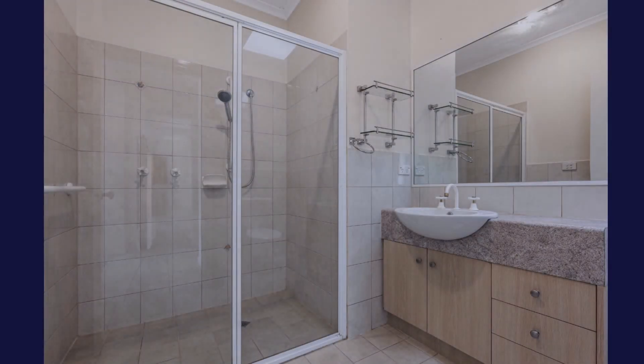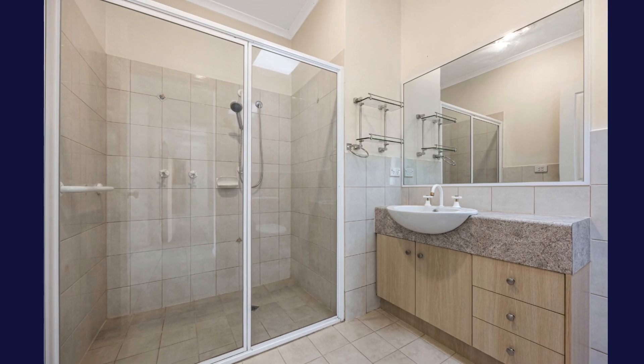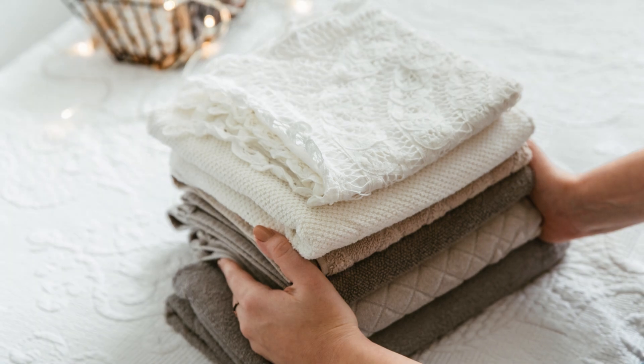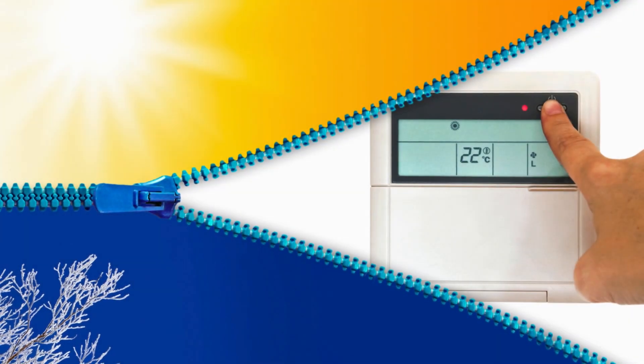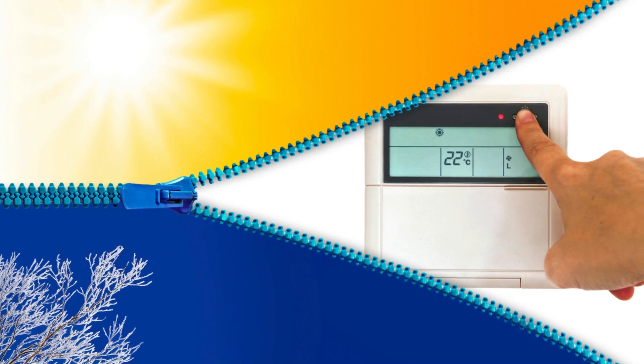Both bedrooms are conveniently located near the bathroom, which features a double-sized shower and vanity illuminated by a skylight. There's also a spacious separate laundry for added convenience. The home is well equipped with ducted heating and cooling, ensuring comfort year-round.